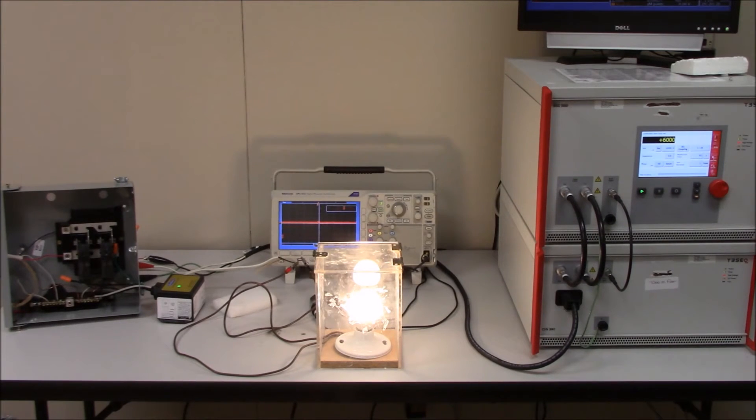The generator is charging up to 6000 volts. Releases the surge. Again, not even a single blip on the light bulb.